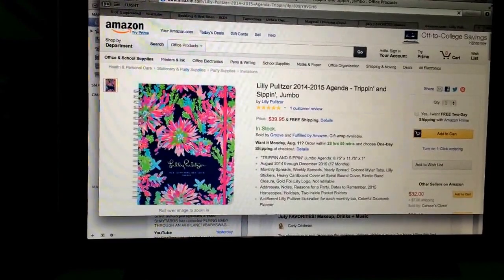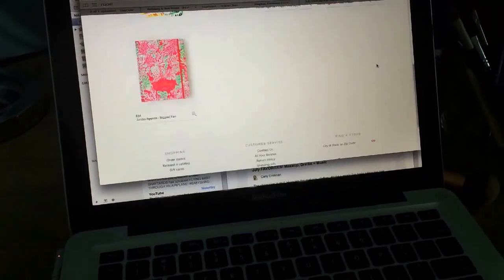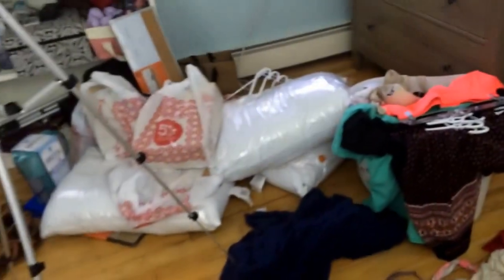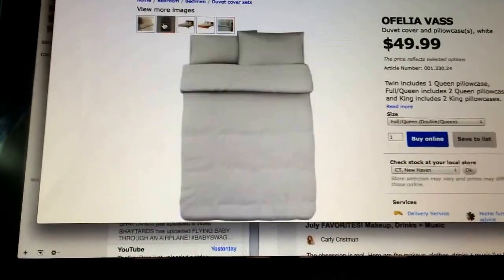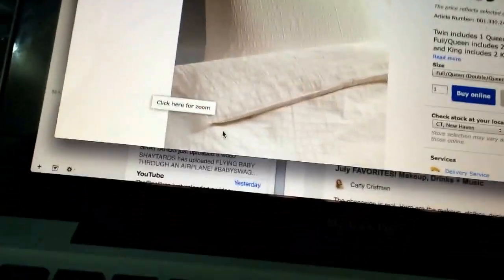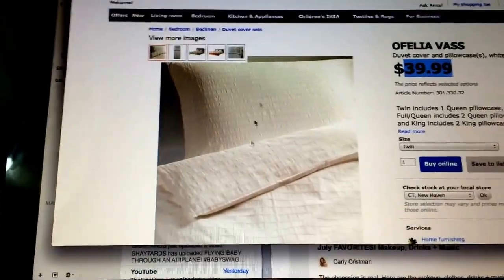I'm just going to get it from the website. So I want to do that and order that tapestry, but I actually don't get my paycheck till next week, so I don't really have that much money in my bank account after I went to Target yesterday for some college stuff. My mom and I are going to head out to Ikea another day, not today. But this is the bedding I think I'm going to end up getting — it's a duvet cover, for a twin. It's only $39.99.